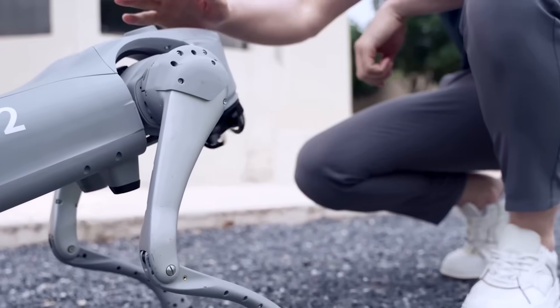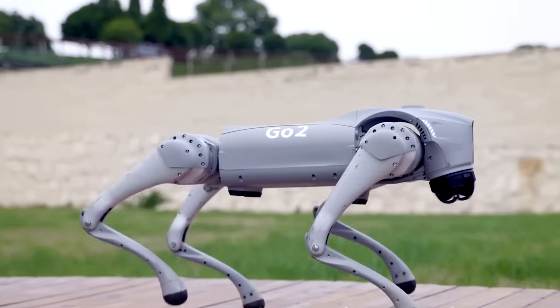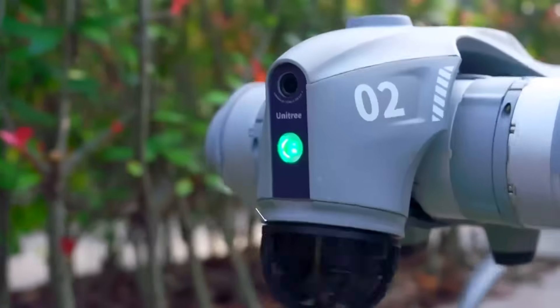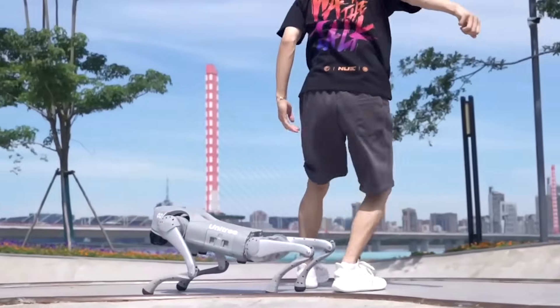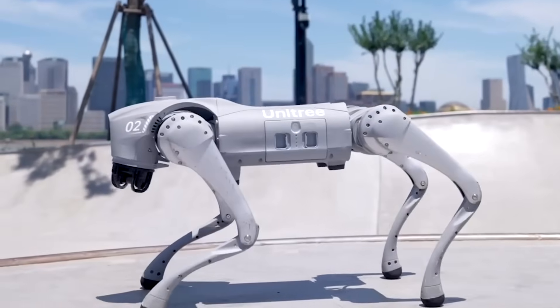This four-legged AI companion is built with advanced obstacle avoidance, smooth walking capabilities, and voice command recognition. It's used for everything from personal companionship to research and even security tasks. With its sleek design and futuristic mobility, the Go2 is changing the way we think about AI pets. Would you swap your real pet for this high-tech alternative? Sound off in the comments.